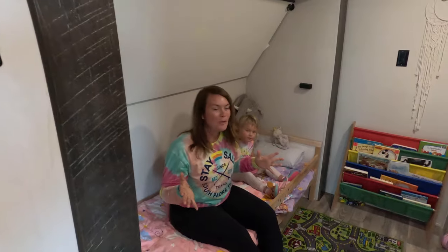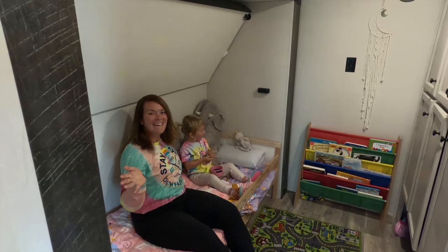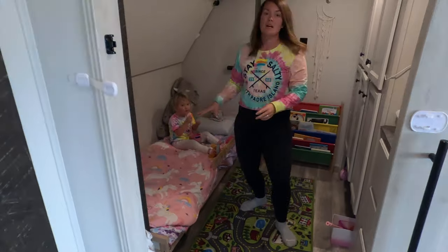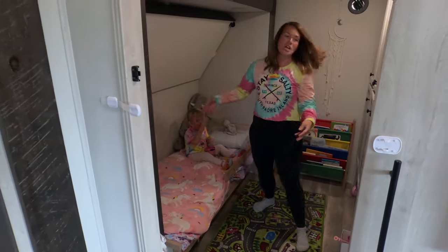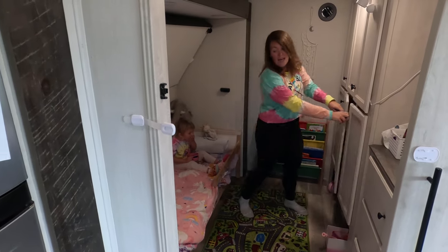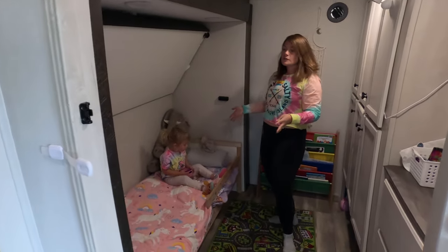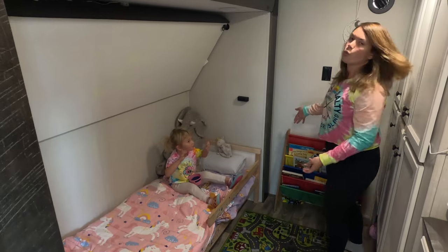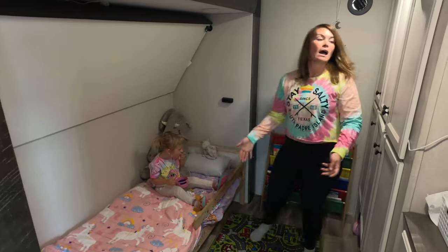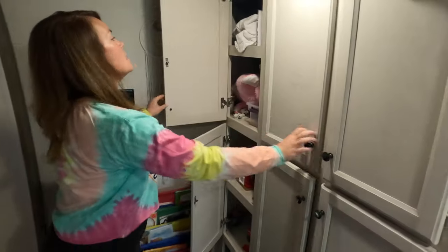This is our daughter's bedroom. We actually took out the sofa bed that was here — it was really large and when we would open it, we weren't able to access all of these cabinets. Now we have a simple toddler bed that is really cozy for Lucia. We've put in a little library here for her with all of her books, and there are so many more books and toys in all these cabinets. There's just so much room.